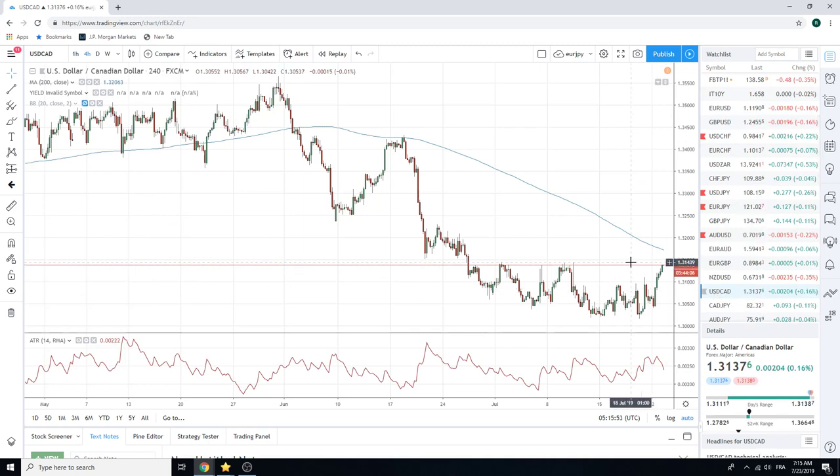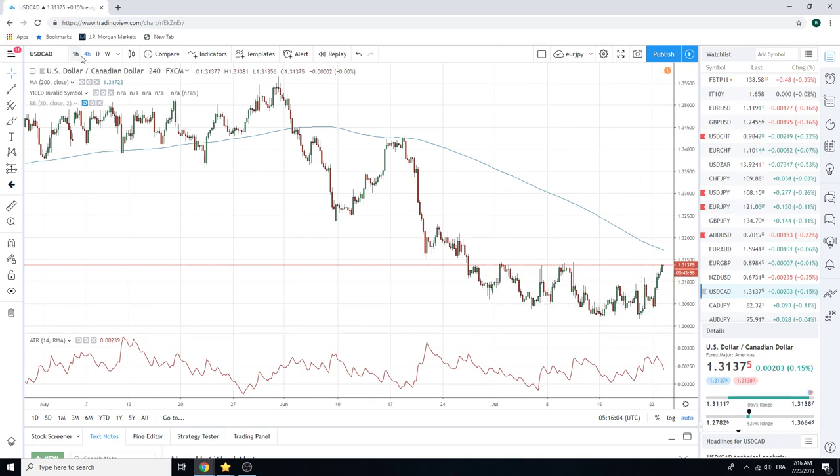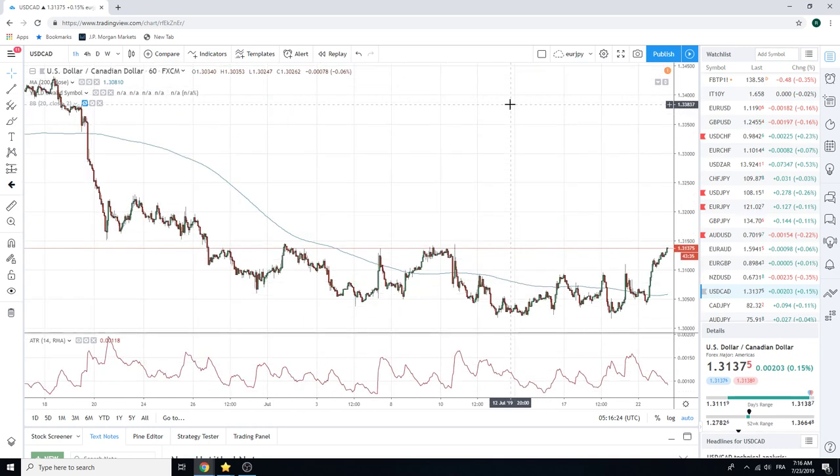We've been talking about this 131.45 area for a while, and we talked about how this just looked like it wanted to turn. We broke back up through 131, the figure, and now since 30 this last hour — here we are at 37. Looks like we're going to get through this 45 area at some point today. We don't really have any CAD-specific news today, so we'll be watching Euro Dollar and its cousins Aussie and Kiwi to give us a little idea on whether this is going to have the energy. But we like Dollar CAD longs today — we want to try and get some on a bid, probably between 30 and 15.